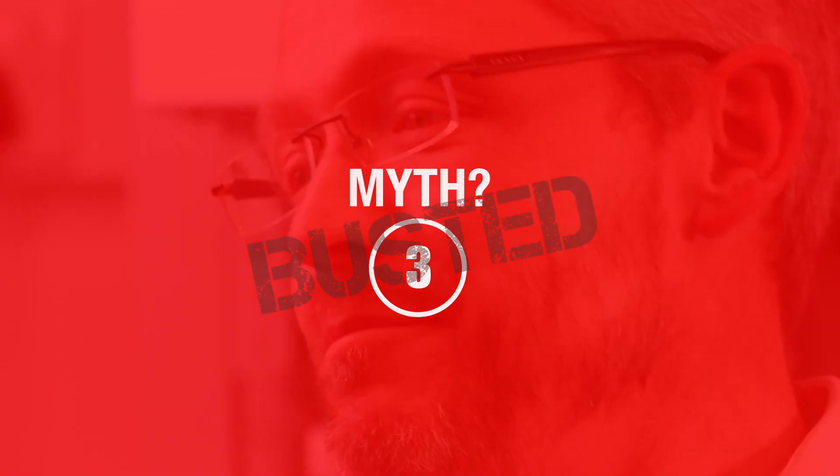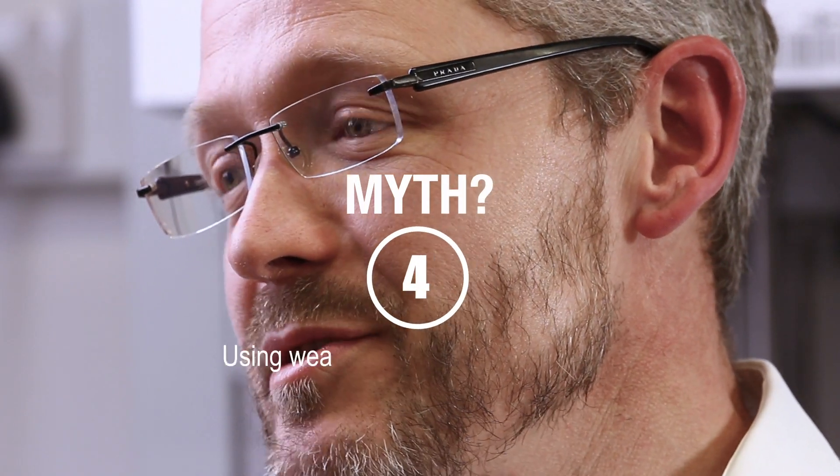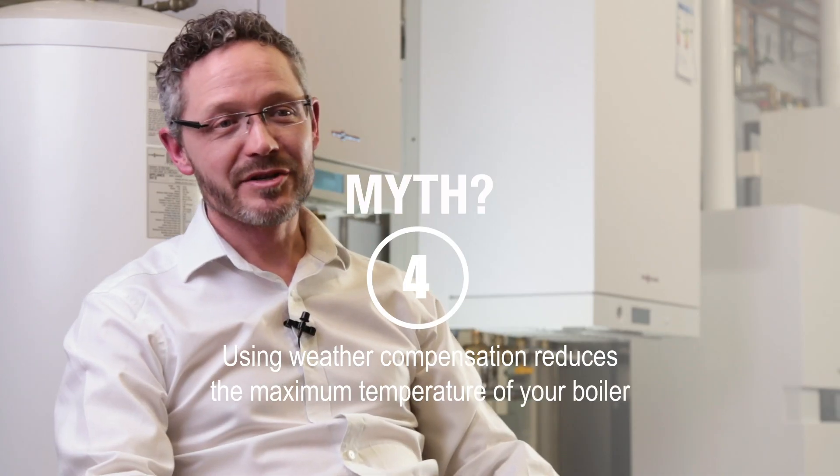Myth three is that you need new radiators. Most boiler installations are replacements going onto older systems where radiators tend to be oversized anyway. If the previous boiler was able to heat the house with those radiators, then the new boiler with weather compensation will also be able to heat the house with those radiators. Myth four is that the maximum temperature is reduced — actually there's no change to the boiler's maximum temperature; it still needs to heat the house on the coldest days.